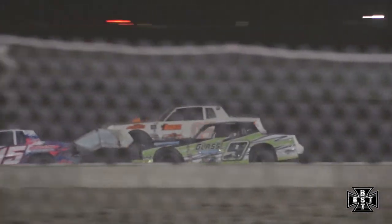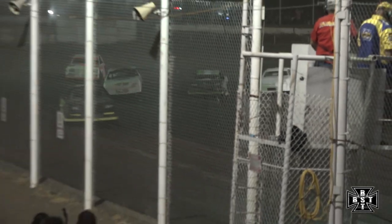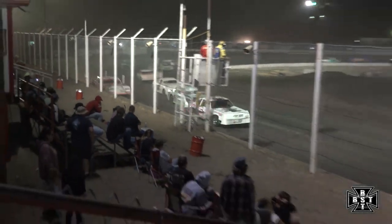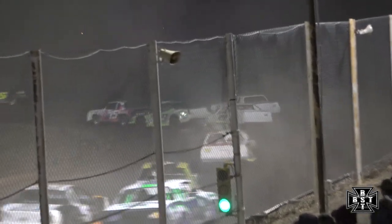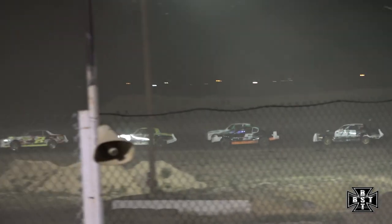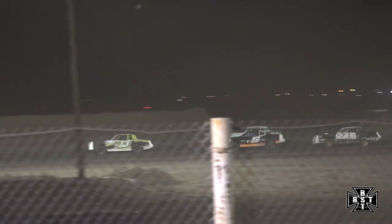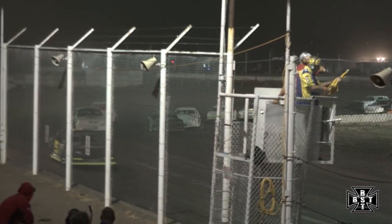Anderson in that 9-J settles into that third spot, being challenged on the outside by Jesse Taylor. Furnier hanging around in that fifth spot. Jason Anderson had a good run down the back straightaway, got to the back bumper of Palmore once again. Caution flag is out.